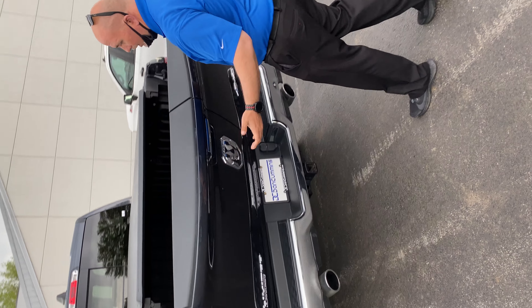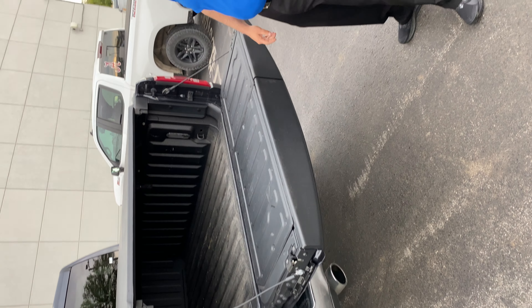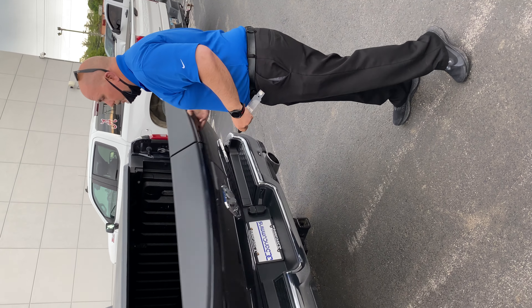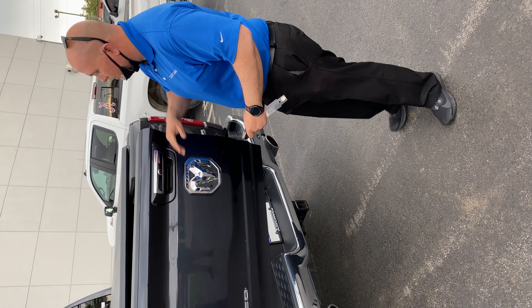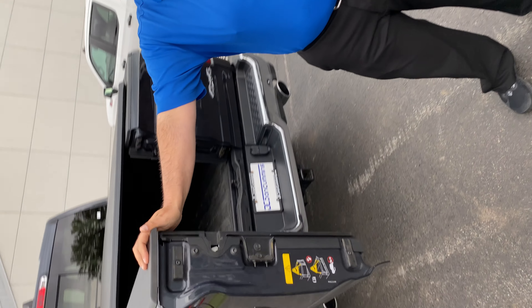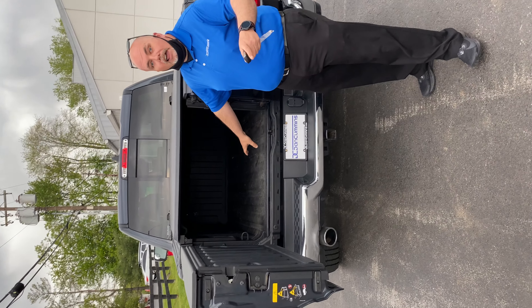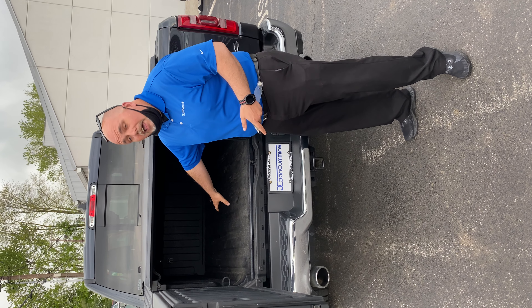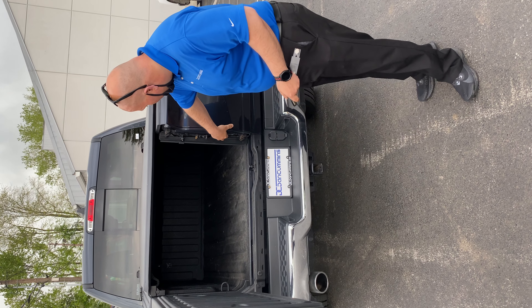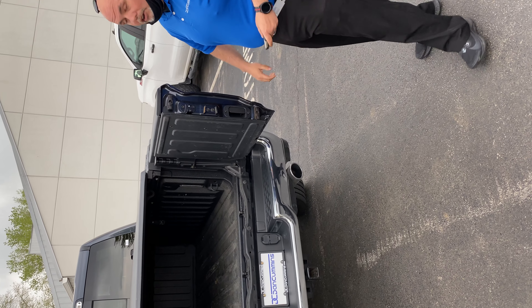Come on back here to this tailgate — this is awesome. Everybody's familiar with the regular tailgate: easy down, nice spray-in bed liner. But here's the super cool feature: instead of pushing up, we're going to push down. So let's say you're a contractor — you've got bags, you've got pipe, you've got lumber, but you don't want it all to come out. Put it on this side, still access everything. All you've got to do is reach right here and open up the tailgate. How awesome is that?